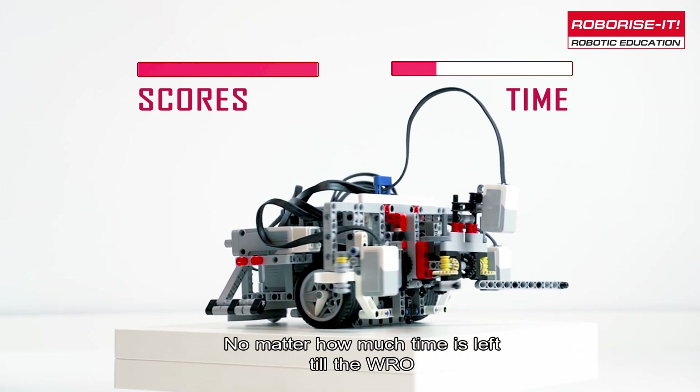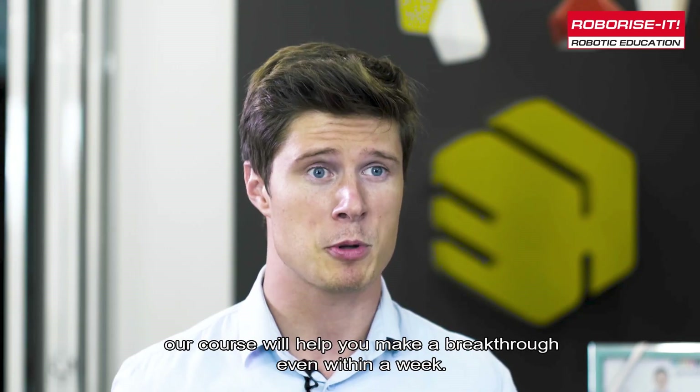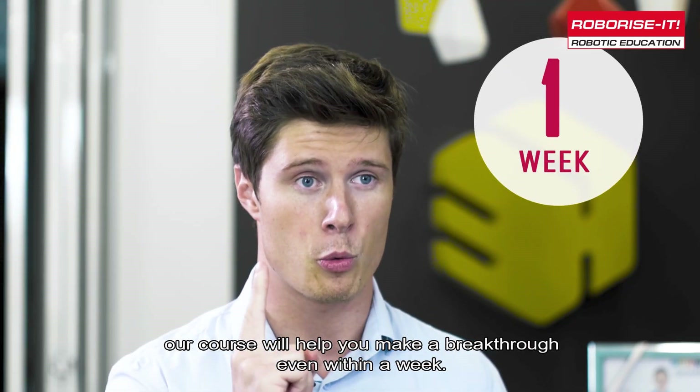No matter how much time is left till the WRO, our course will help you make a breakthrough even within a week.